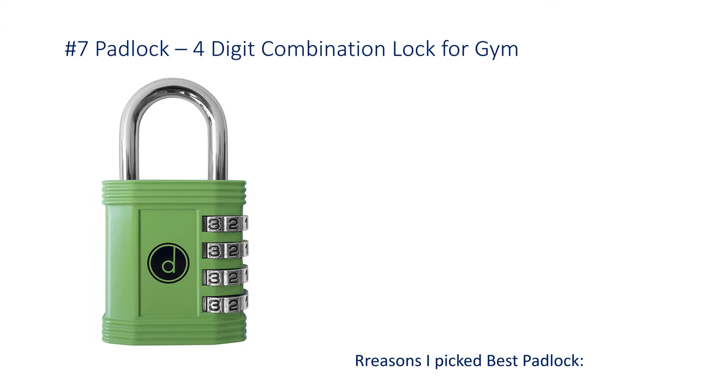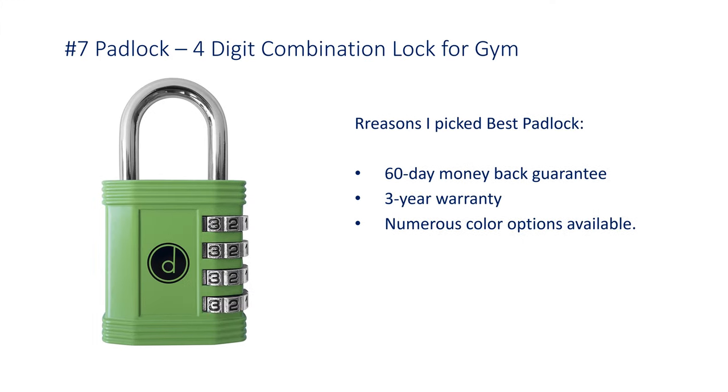Number 7: Padlock, 4-digit combination lock for gym. Reasons it was picked: 60-day money-back guarantee and 3-year warranty.